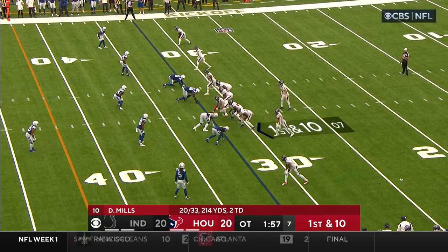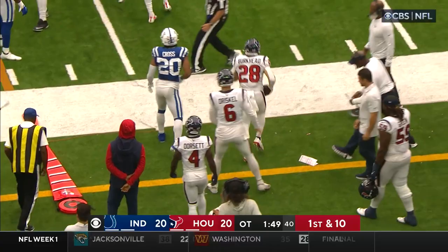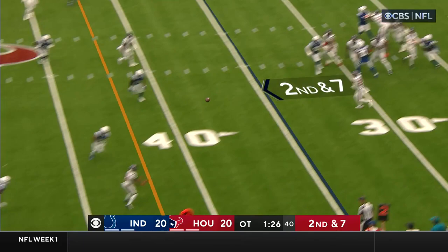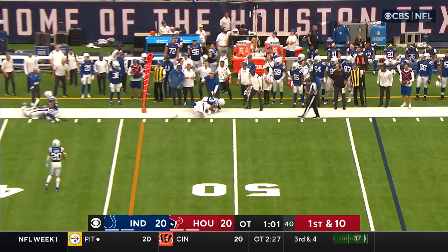Mills assesses the defense — empty backfield. Drops back to pass, underneath to Burkhead. He has a blocker; Burkhead along the sidelines, out of bounds, just shy of the 40. Second down at seven. Mills near side to Cooks — he's got it, first down. Pressure's coming; Mills just throwing up for grabs — it's Cox! Chris Moore came flying through the air and plucked it right out of the air.